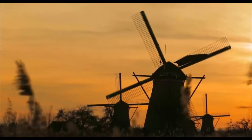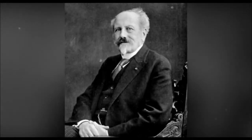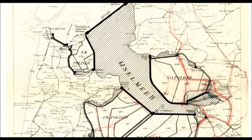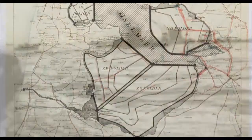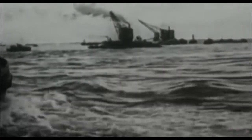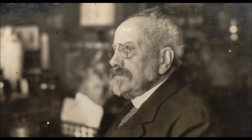Dutch engineer Cornelius Lely conceived it at the dawn of the 1890s, but then nothing came of it. The ambitious plan was returned to only after more than two decades, at which time Lely served as Minister of Water Management. The decision to implement it came due to severe flooding in 1916 and the famine of 1918.